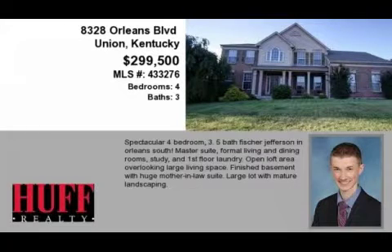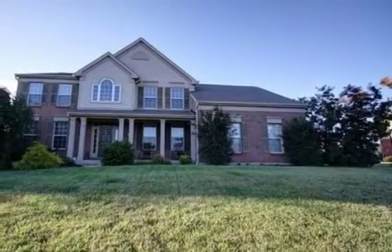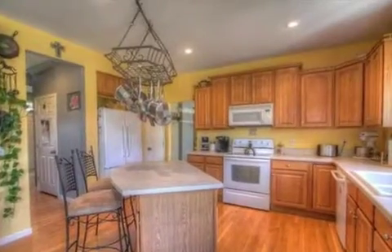This property is a four-bedroom, three full baths, and one-half bath, traditional-style home. The list price has recently been reduced to $299,500.